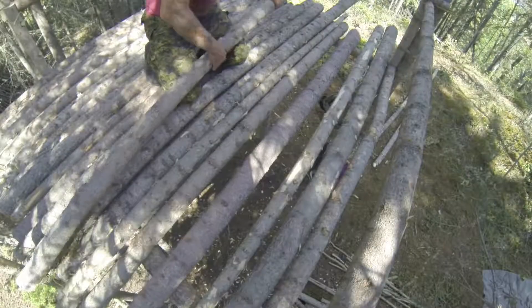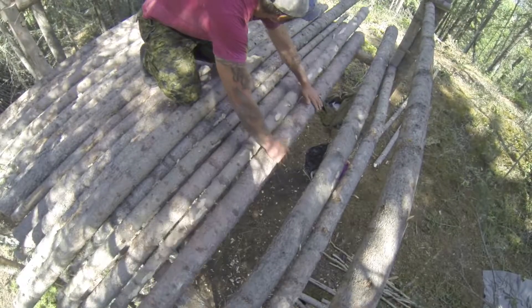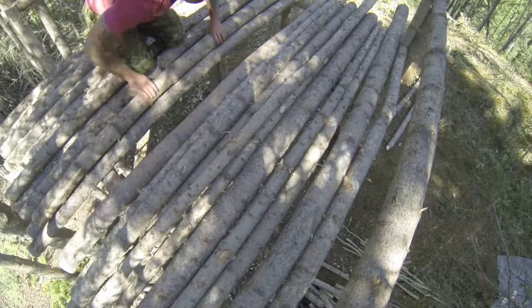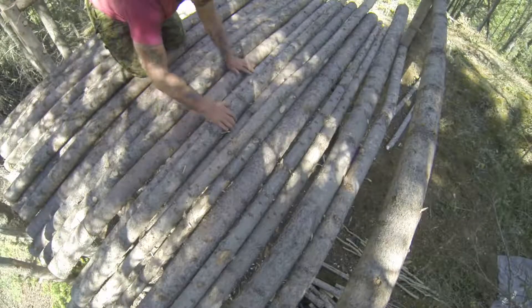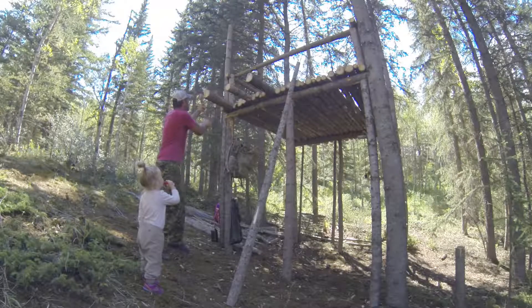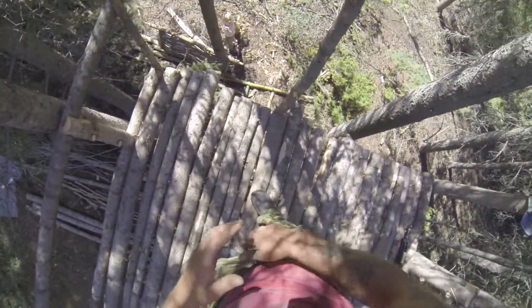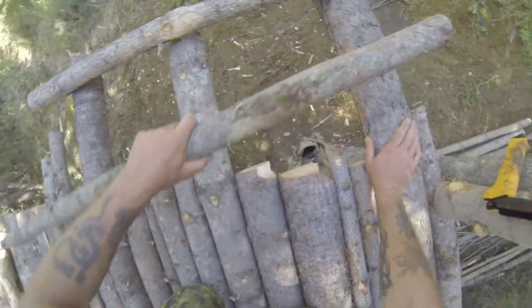I'm just switching out these timbers. We're getting the platform ready for the fireplace. These notches I've made right here — those will sit right there, and these are the cross frames that will support my fireplace.